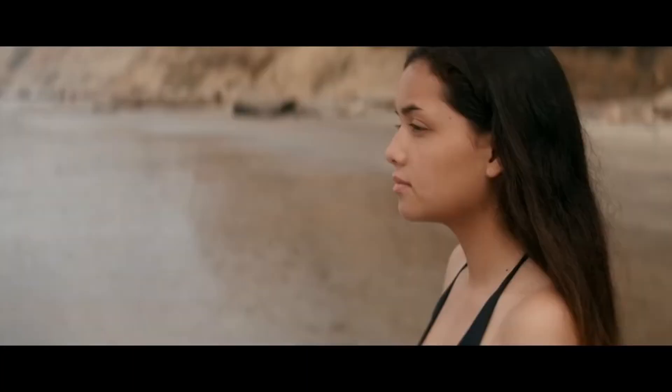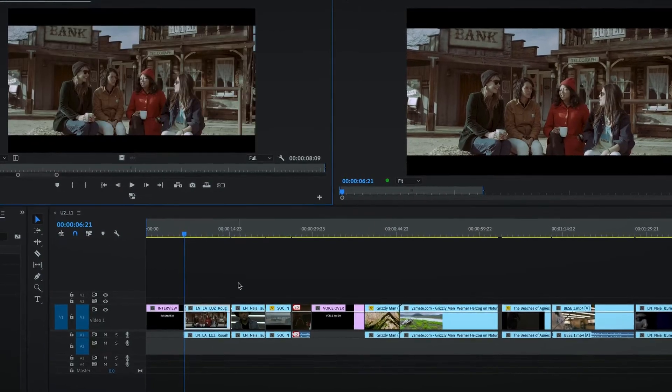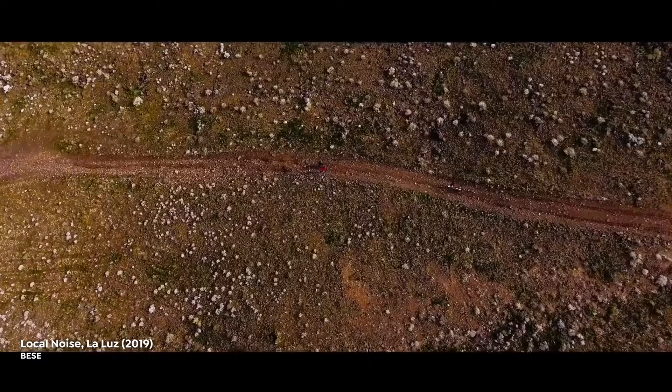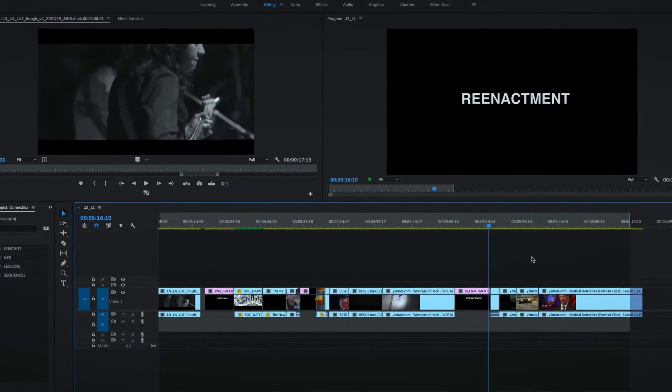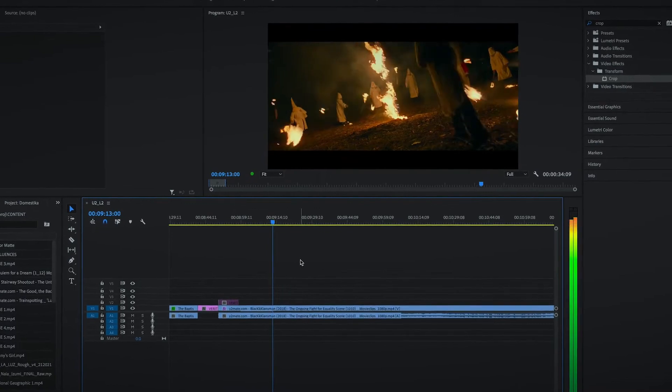In this Domestika course, you'll learn editing processes and techniques, and ways to tell engaging stories to bring different emotions in the audience. For the final project, you'll create a 10-minute short documentary following a three-act structure. To get you started, I'll show you the different elements of a documentary. I'll teach you how to build a narrative using interview, b-roll, verite, archival, voiceover, and reenactments. I'll teach you how to play with time, showing you the different types of montage and how to use them.